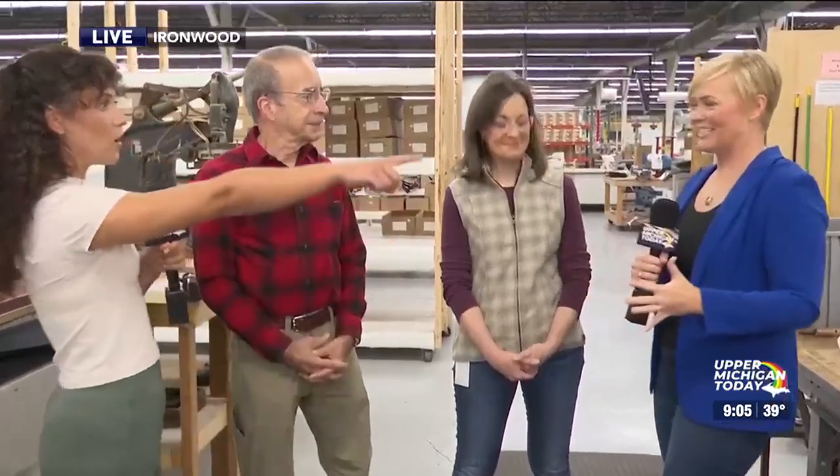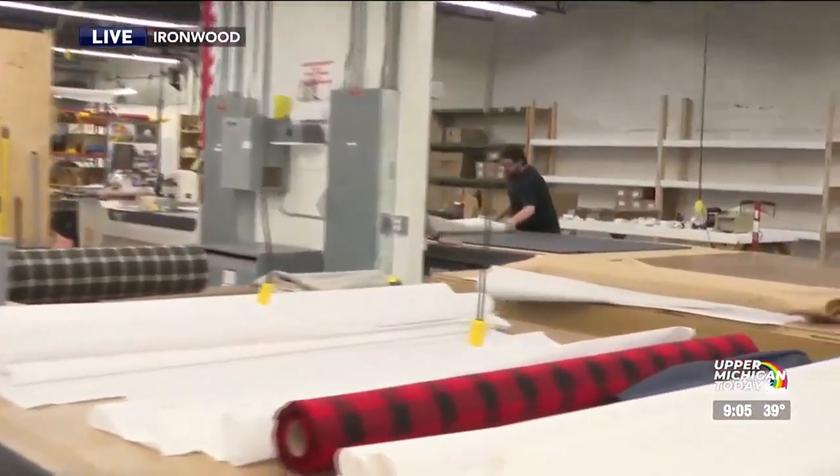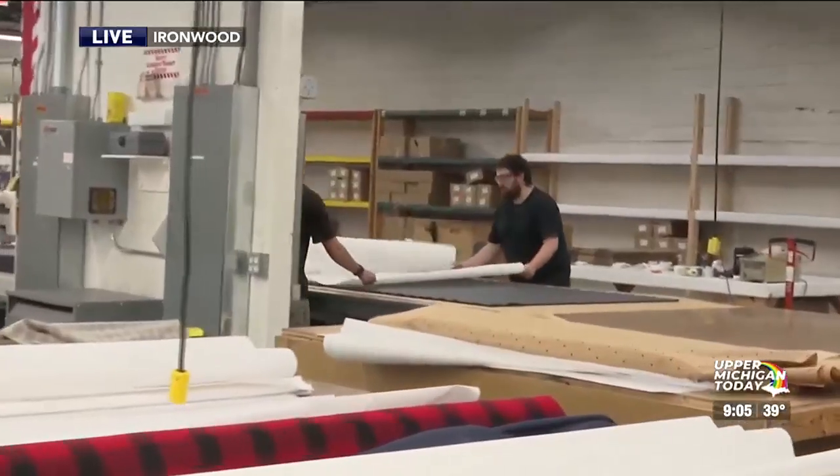We're going to be taking a look at how the Cromer is made. We're going to take our first break, and when we come back we're going to start at the beginning of the assembly line — the big cut. We're going to take it all the way to the end to show you exactly how these are made. We'll be right back.